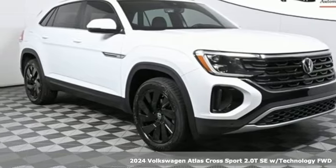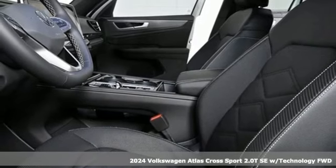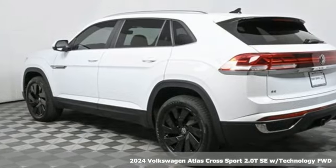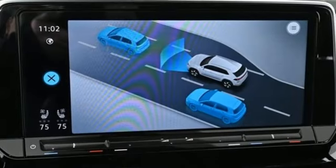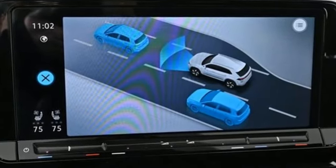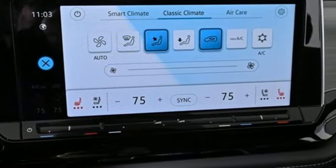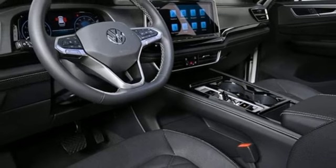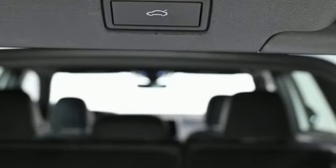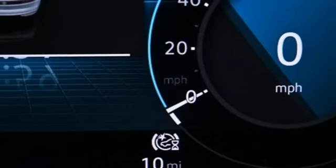Here's the new 2024 Volkswagen Atlas Cross Sport, the bold SUV that's really going places. It comes with great features you'll love: an intercooled turbo inline four-cylinder engine, dual zone climate control, streaming audio, steering assist, cruise control, heated steering wheel, wi-fi hot spot, external memory control, hands-free liftgate, inductive device charging, and automatic transmission.